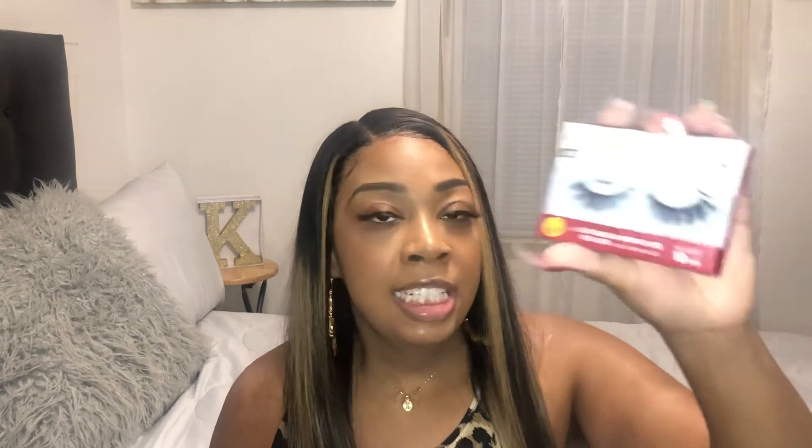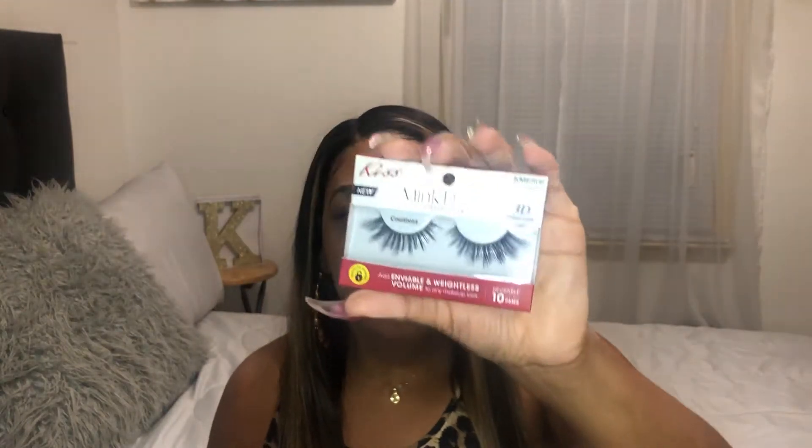The next item that I purchased is this Kiss Me Effect collection — the name of the mink eyelashes is Countess, in 3D volume. Very pretty.